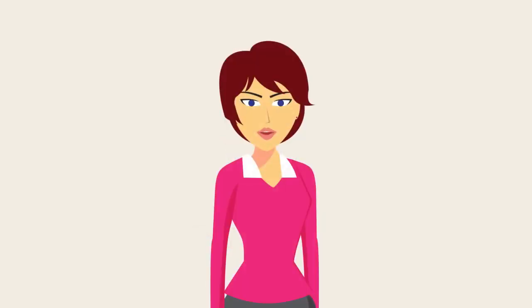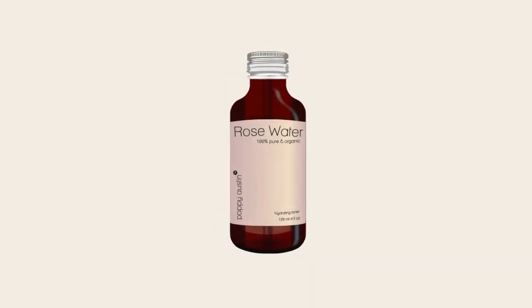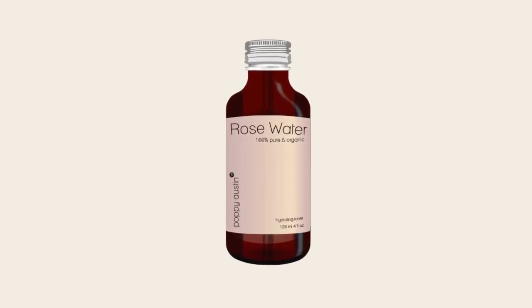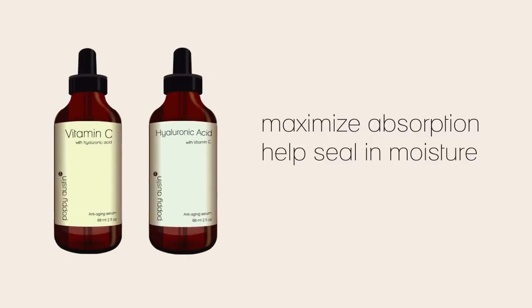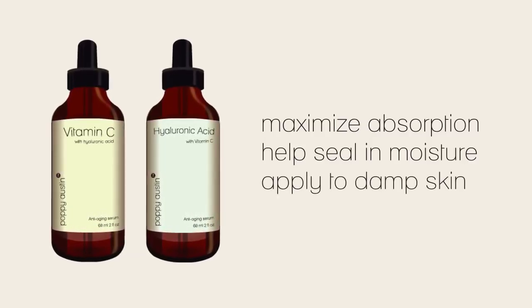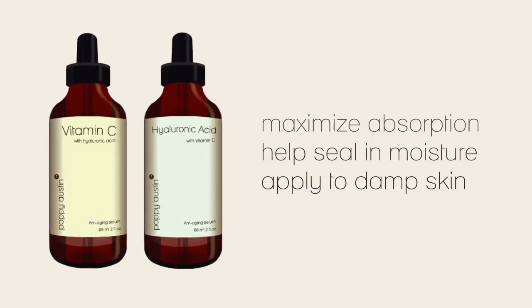This is the final step of your cleansing regime. For best results, we now recommend applying a lightweight, natural toner to your skin, such as Poppy Austin Pure Rose Water. This will help to calm inflammation as well as balance, refresh, and hydrate your face and neck. Now to maximize absorption and help seal in moisture, apply vitamin C serum or hyaluronic acid serum immediately after cleansing and toning while your skin is still damp. Waiting until your skin is completely dry will make it harder for the active ingredients within the serums to sink in.